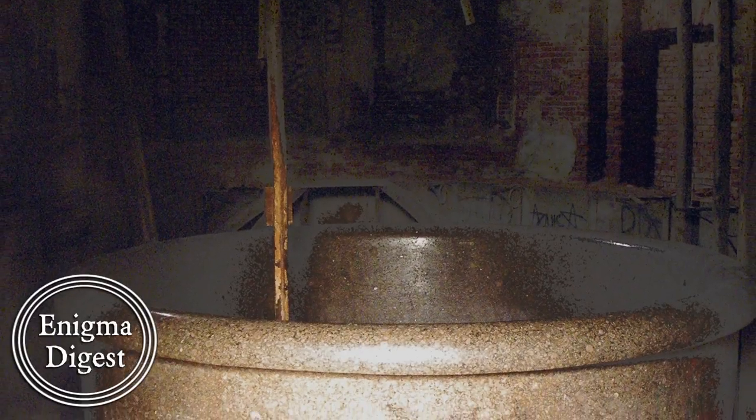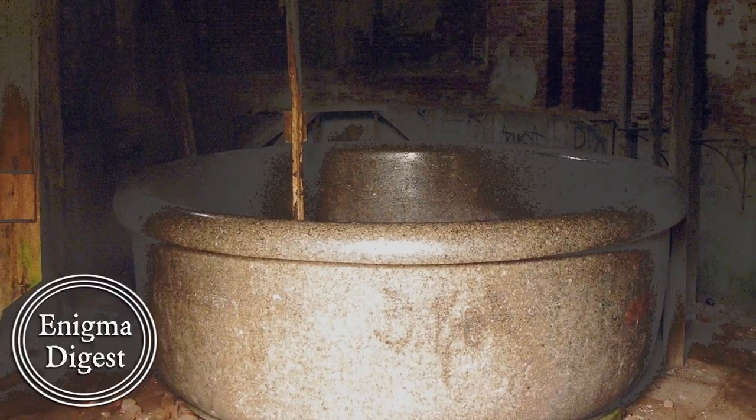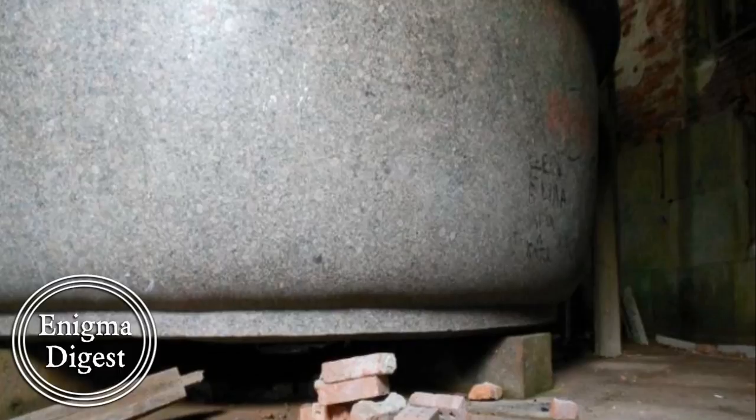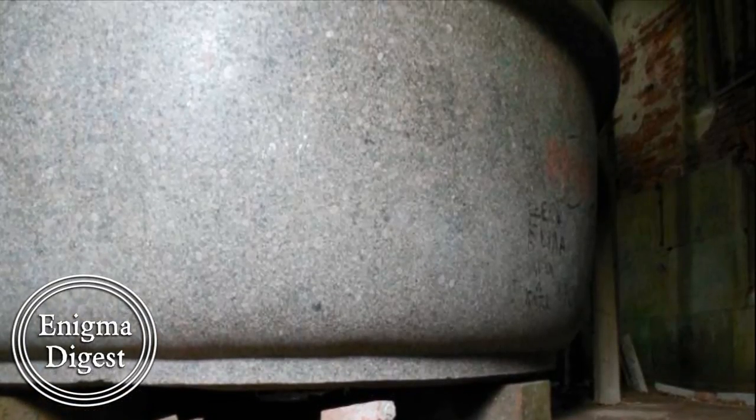The Tsar Bath is 6.5 feet tall, has a depth of 5 feet, and is 17.5 feet wide. Its walls are 18 inches thick. Its finished weight is 48 tons. The bath can hold 12 tons of water — that's approximately 8,000 buckets.